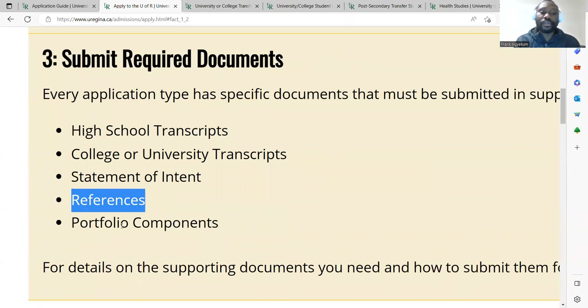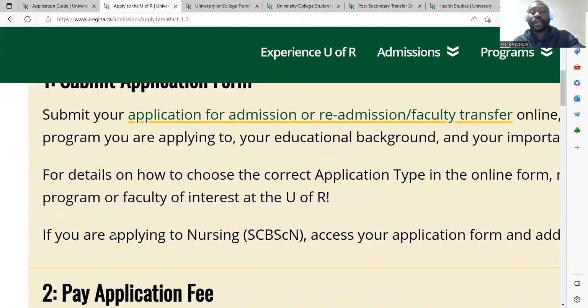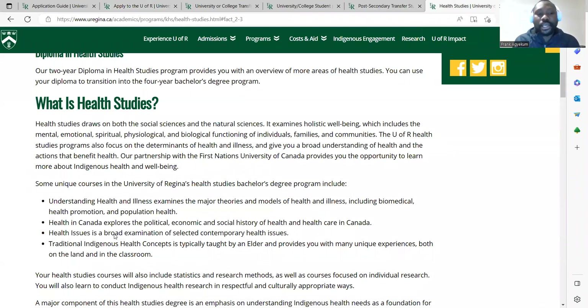Depending on the program, a portfolio component may also be required. Go to the specific program you are choosing and find out the exact documents needed for your application. Regarding English language proficiency — for Ghanaians, there is no English language requirement. You do not need to sit any English language test because the medium of instruction in Ghana is English. So long as your degree, diploma, or certificate program was taught in English, you qualify for an exemption and do not need to submit any English language certificate.